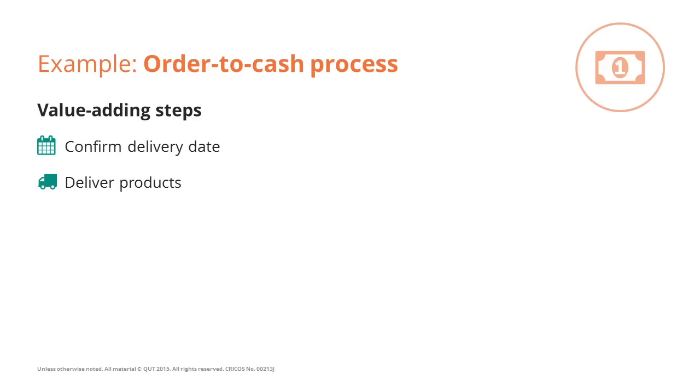For example, in an order-to-cash process, confirming the delivery date and delivering the products are value-adding steps. When I, as a customer, send a purchase order to a supplier, there are really two things I care about: that the supplier tells me they will deliver the products at a certain point on a given date and time, and that they actually do it. The perfect process, from my perspective as a customer, is the one where only these two things happen.